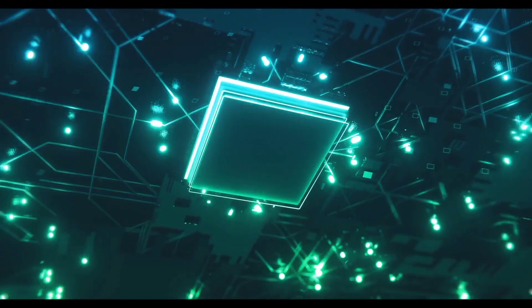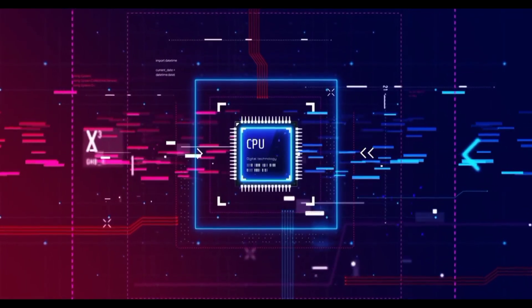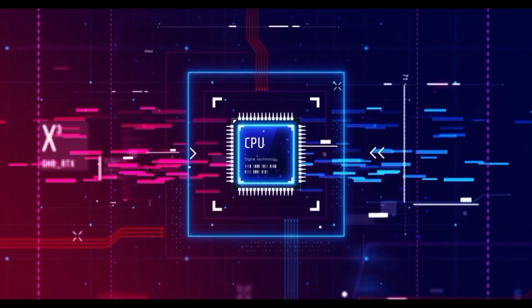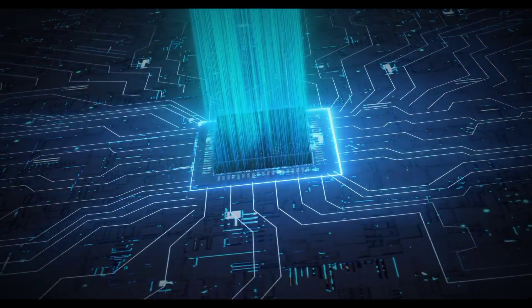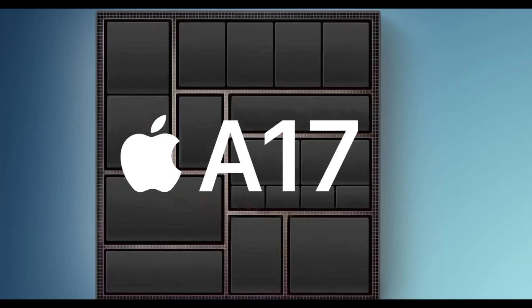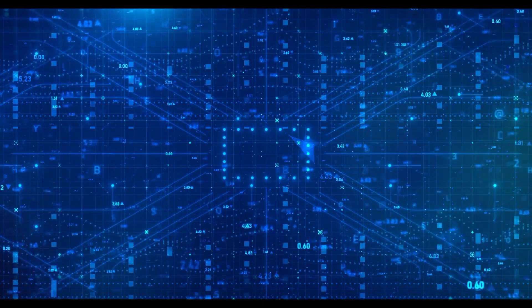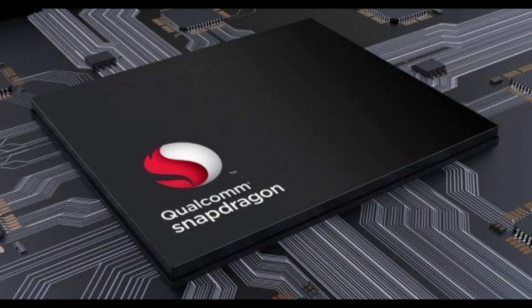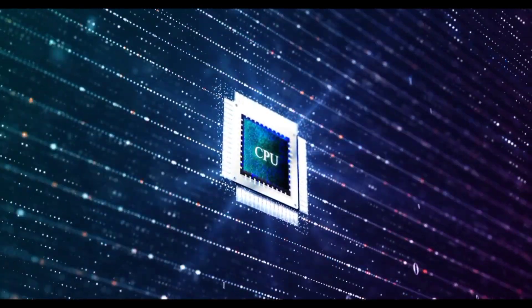Each chipset brings its own strengths and unique features to the table. The Google Tensor G3 astonishes users with its remarkable benchmark results and custom GPU, promising exceptional performance and immersive visuals. The Apple A17 delivers a seamless user experience through its memory efficiency, display support, and custom GPU. The Snapdragon stands out for its powerful CPU configuration, extensive memory support, and ability to support higher resolution displays. Ultimately, the best choice depends on your specific requirements.